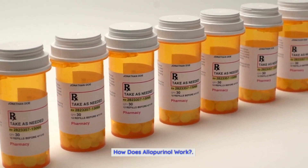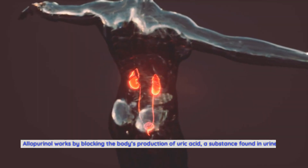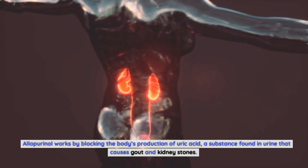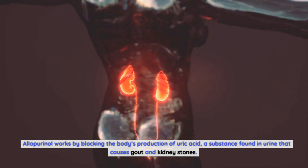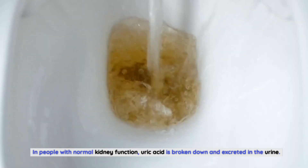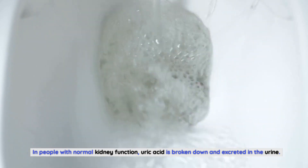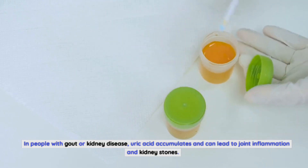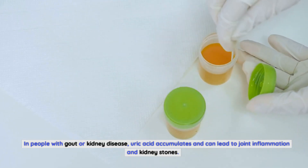How does allopurinol work? Allopurinol works by blocking the body's production of uric acid, a substance found in urine that causes gout and kidney stones. In people with normal kidney function, uric acid is broken down and excreted in the urine. In people with gout or kidney disease, uric acid accumulates and can lead to joint inflammation and kidney stones.